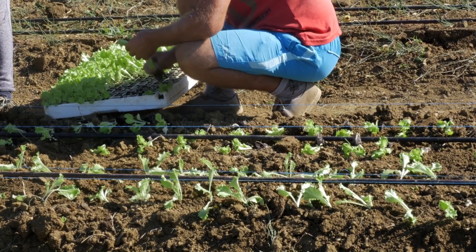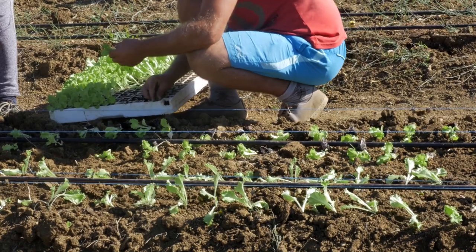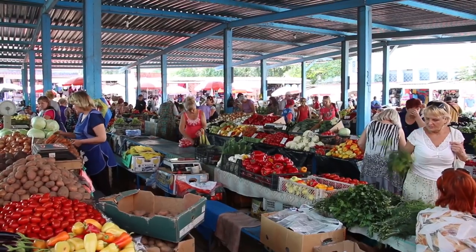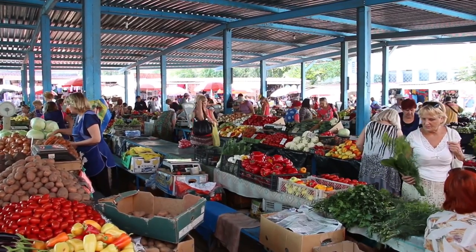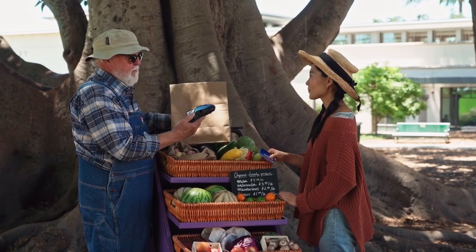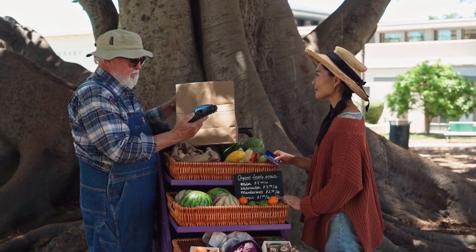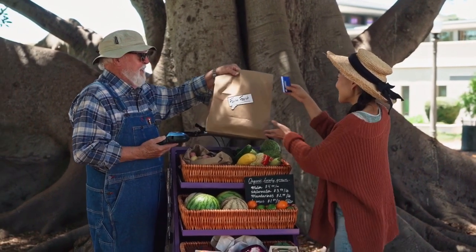Remember to research local regulations, obtain necessary permits, and ensure compliance with health and safety standards. It's essential to market your products effectively, maintain high quality standards, and build good relationships with customers to establish a successful and profitable backyard farming venture in a village setting.